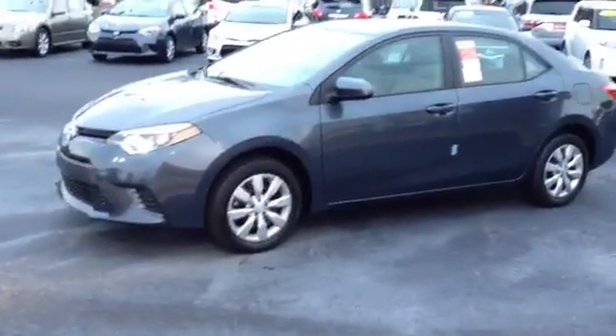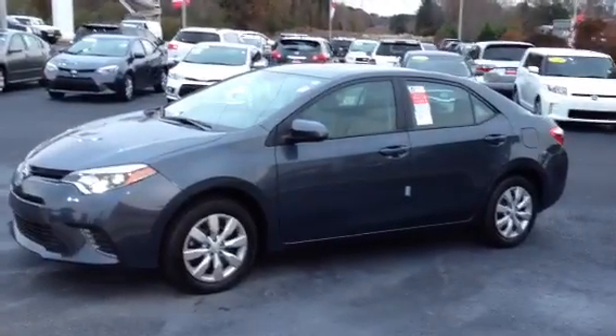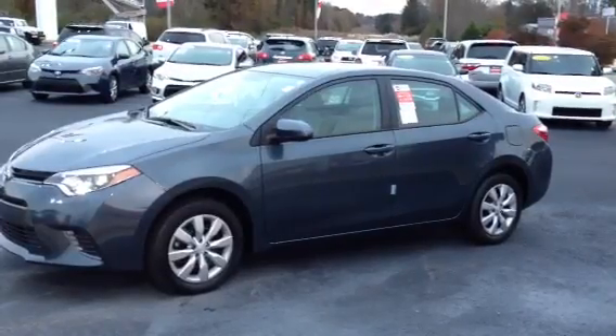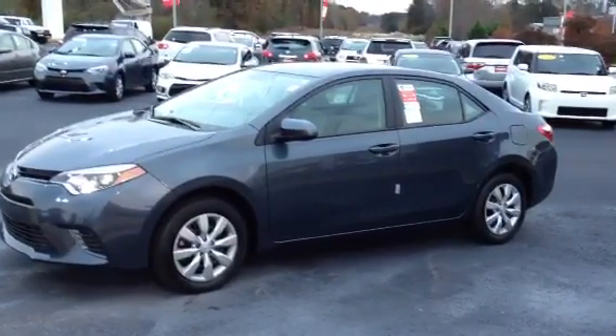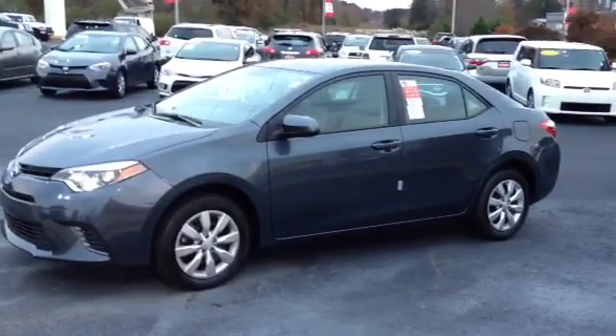Cruise control is standard. Bottle holders in all your doors. Harry, these are great vehicles. Please give me a call at 800-226-2963. We want to invite you to come up and test drive one. We've got these on sale — it's the end of the month — and we'll be glad to make you a great deal. Again, this is Ronnie Barnes with LaGrange Toyota in LaGrange, Georgia. My number is 800-226-2963. Look forward to hearing from you, Harry. Thank you so much.